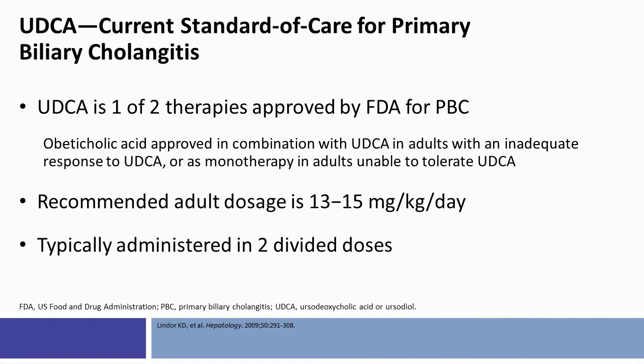The current first-line standard of care for primary biliary cholangitis is ursodeoxycholic acid. This slide has now been updated to reflect that there is a new treatment, obeticholic acid, which has just been approved by the FDA for treatment of PBC. Historically, ursodeoxycholic acid since the late 90s has been the only FDA-approved therapy. The recommended adult dose is 13 to 15 mg per kg per day, typically administered in two divided doses.